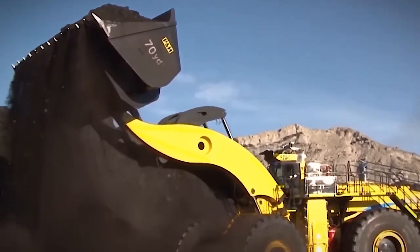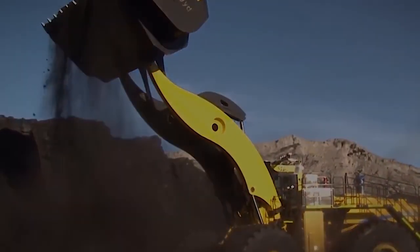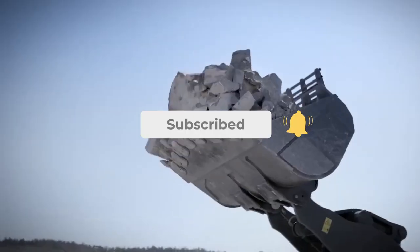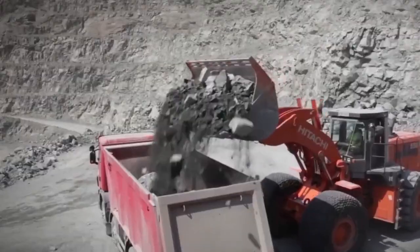Today we are going to see the top 20 biggest heavy mining machinery, which will force you to think about the engineering marvels of the world. But before moving forward, we want you to subscribe to our Egreg Media channel, which motivates us to make more awesome content like this. Now let's straight dive into the video.